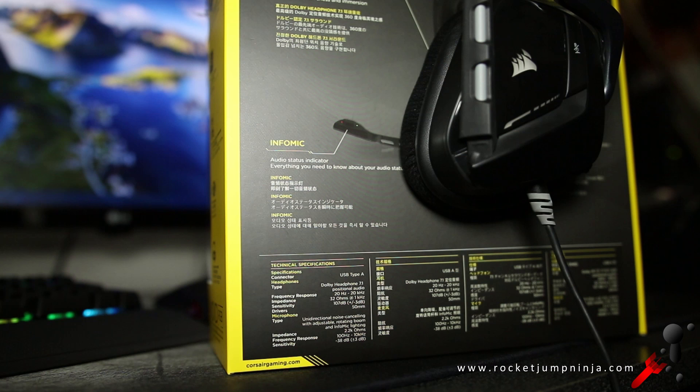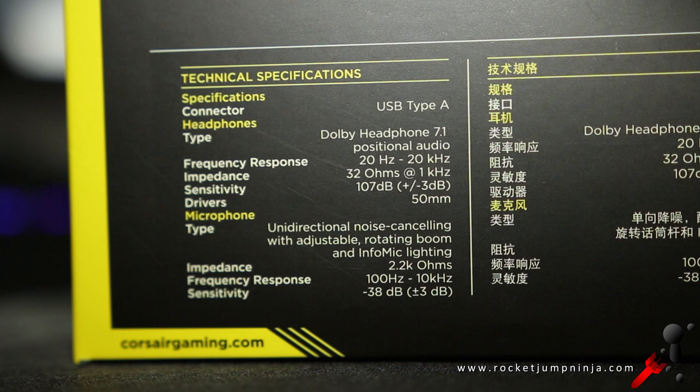For the actual sound you hear back, these have two modes: stereo and Dolby 7.1 surround sound. According to the box, the frequency response is 20Hz to 20kHz, impedance is 32 ohms at 1kHz, and the sensitivity is 107dB.